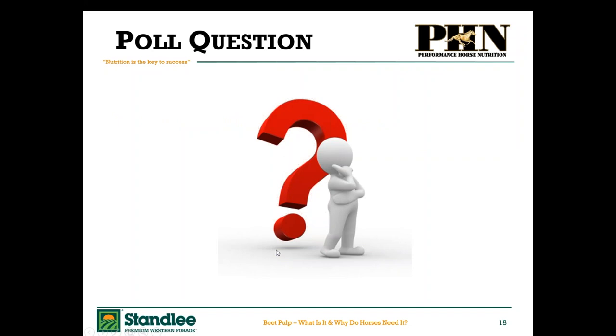Now let's go on to our very first poll question.